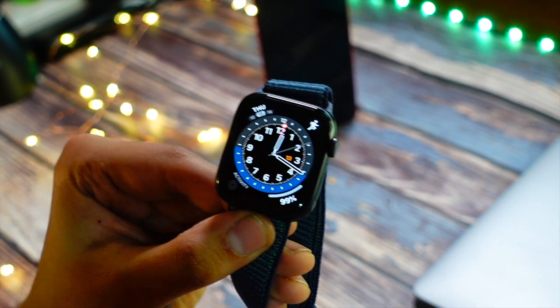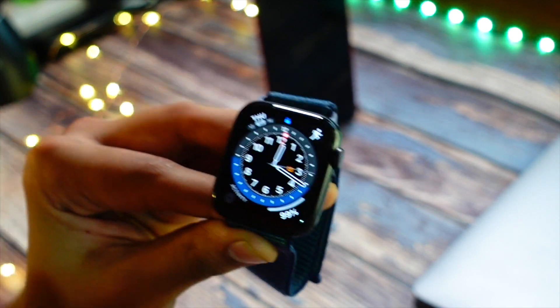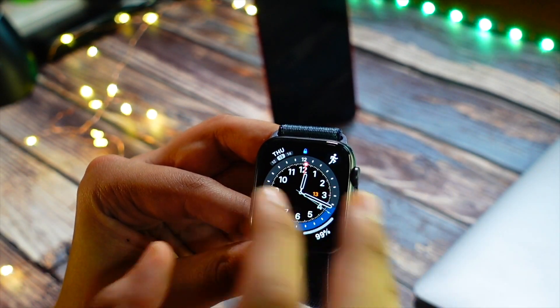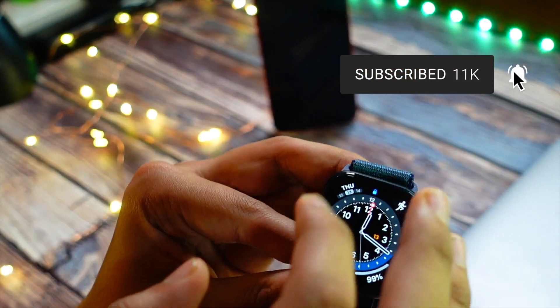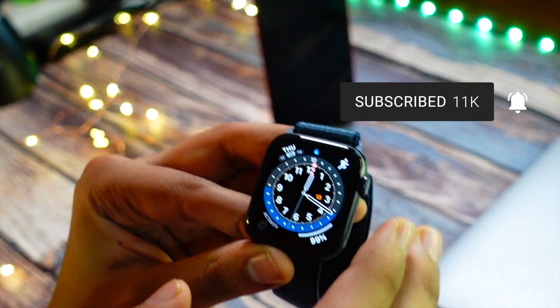watchOS 8.4 did not really bring a lot to the table, but this update did bring some performance enhancements and some bug fixes. Let's start with the bug fixes first. I was having some bugs when just opening the app — the camera app was not responsive for some reason, but now that bug is fixed.